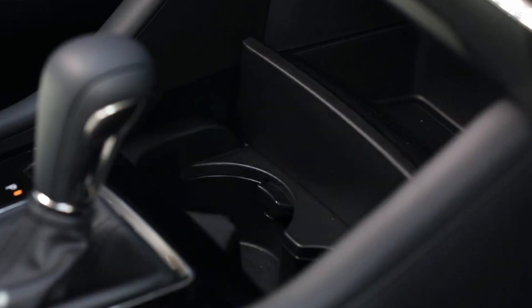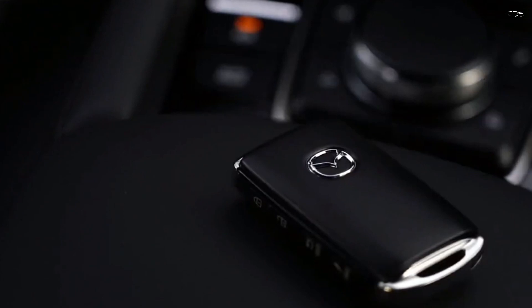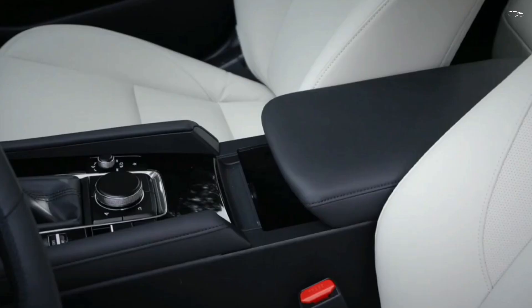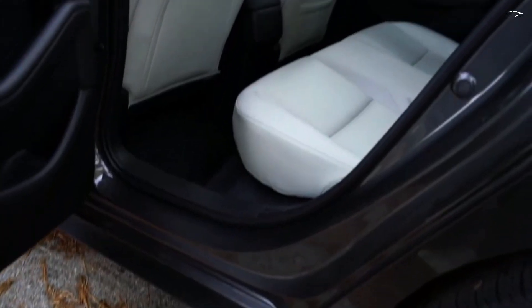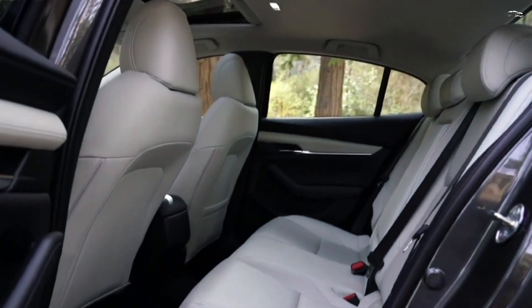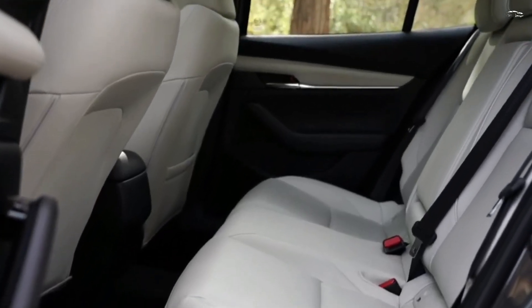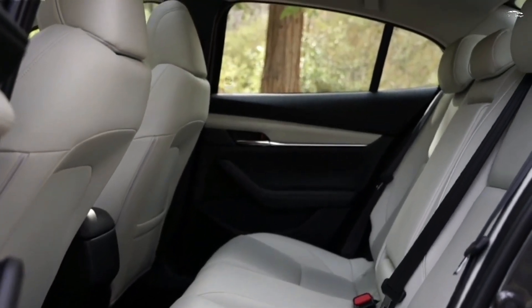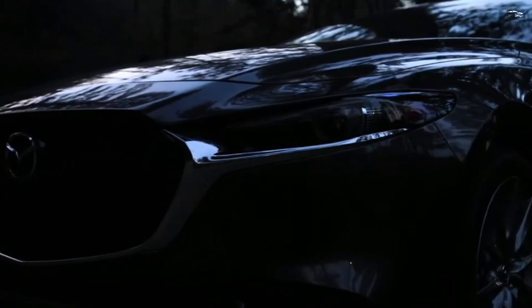Warranty and Maintenance Coverage. Mazda covers the 3 sedan and hatchback with a standard warranty plan that can't compete with Hyundai and Kia's extended 10-year or 100,000-mile powertrain coverage. Toyota is the main rival to offer free scheduled maintenance in this segment. The limited warranty covers 3 years or 36,000 miles, and the powertrain warranty covers 5 years or 50,000 miles, with no free scheduled maintenance included.